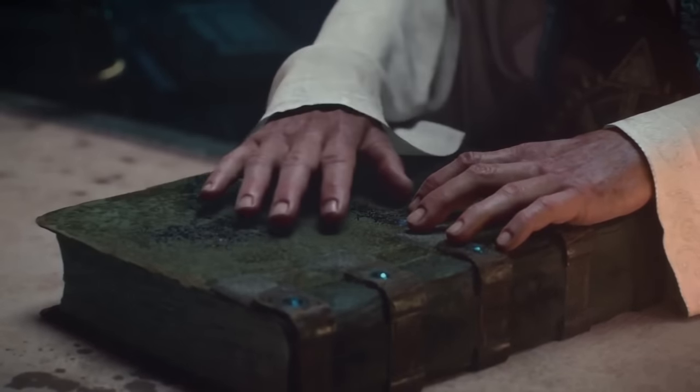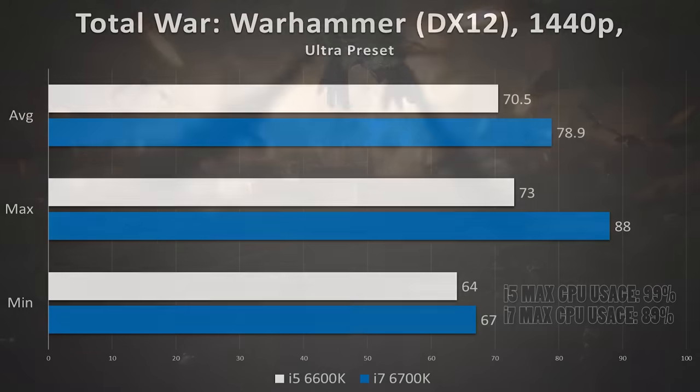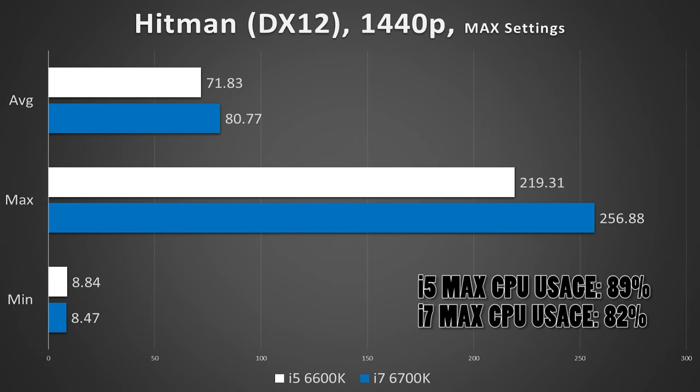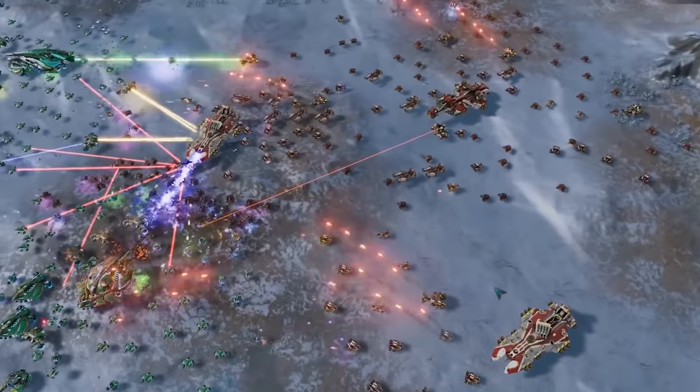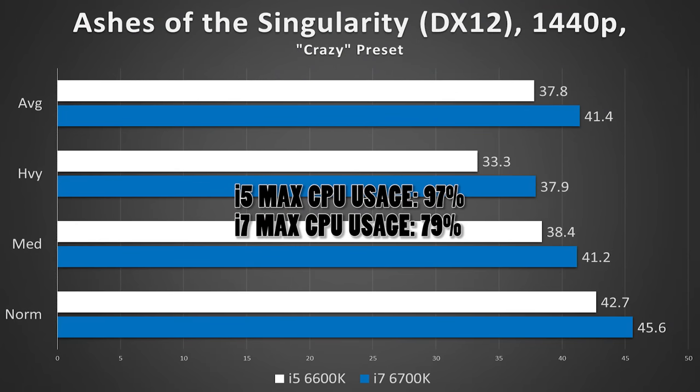There is still hope — all three remaining games did in fact benefit from the added threads. Total War: Warhammer supports DirectX 12 (albeit in beta) and is very CPU dependent, and it shows. The i7 picked up 8 additional frames on average, 15 on maximum, and 3 on the minimum — statistically significant results. Expect even wider margins with anti-aliasing pushed further. Hitman tells a similar story with a 9-frame average boost. Ashes of the Singularity solidifies that yes, in a few cases the i7 is a clearly better gaming performer, and at lower frame rates, 5 FPS can make a huge difference.